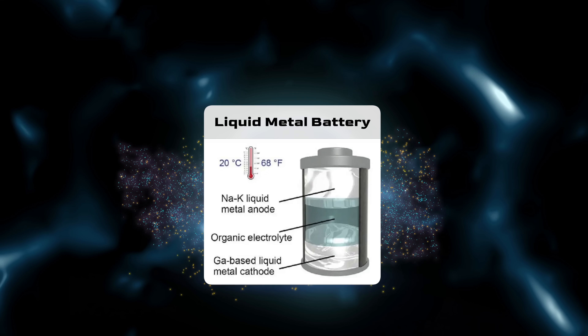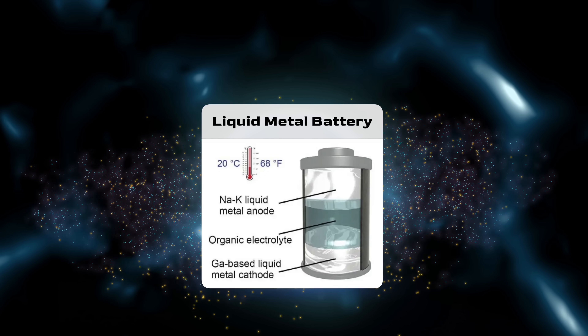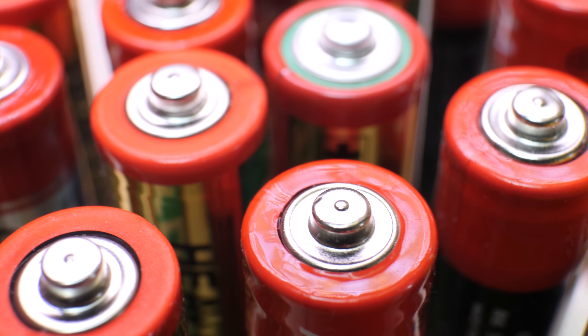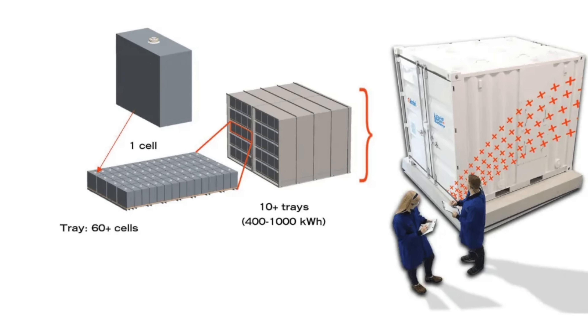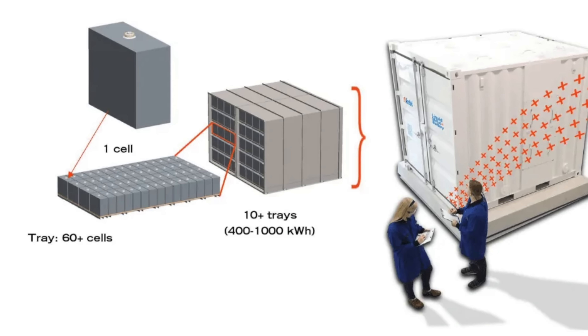What makes liquid metal batteries so much better for renewables? One key factor is reliability. Because all three stages of the battery are liquid, it avoids the need for separators or membranes that other batteries require, bypassing common failure mechanisms such as electrode particle cracking. The electrolyte is also more thermodynamically stable with the electrodes, avoiding unwanted side reactions such as film formation that can degrade other cell chemistries. This built-in resilience could mean battery lifespans measured in decades, not just years — a major win over other battery technologies.